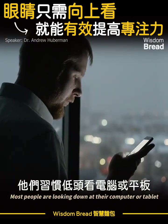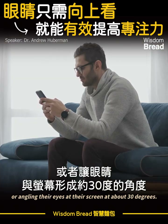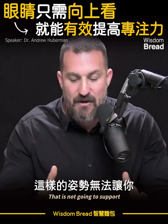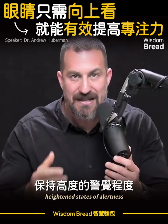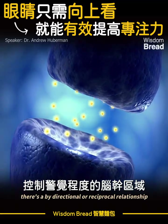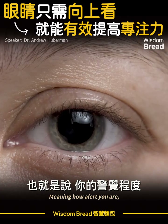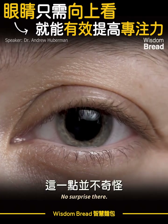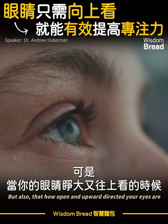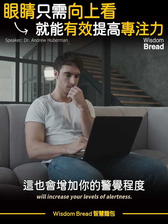Most people are not doing this. Most people are looking down at their computer or tablet, or angling their eyes at their screen at about 30 degrees — that is not going to support heightened states of alertness and optimal attention. There's a bidirectional or reciprocal relationship between the brainstem areas that control alertness and the eyes, meaning how alert you are controls how open or closed your eyes are, but also how open and upward-directed your eyes are will increase your levels of alertness.